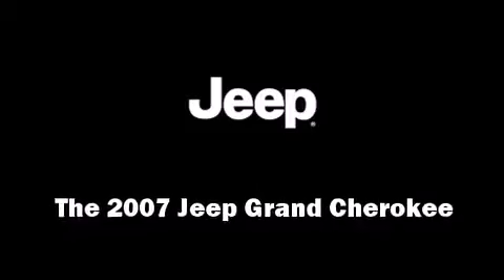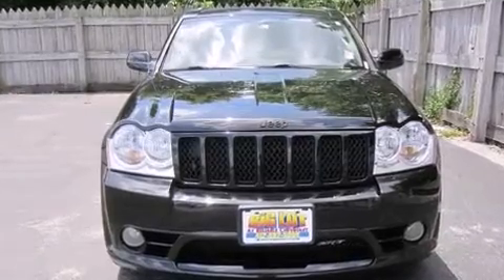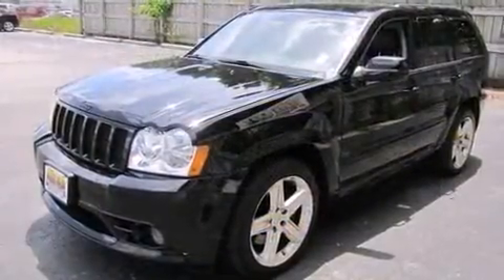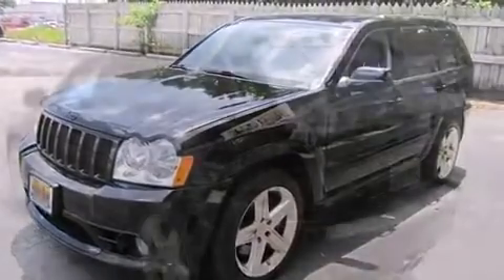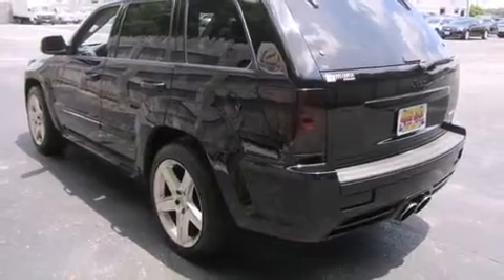Load your family into the 2007 Jeep Grand Cherokee. Under the hood you'll find an eight-cylinder engine with more than 400 horsepower. For added security, dynamic stability control supplements the drivetrain, and four-wheel drive allows you to go places you've only imagined.